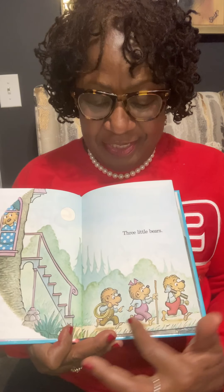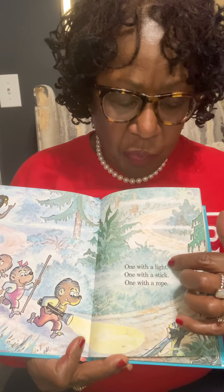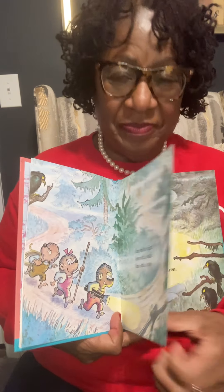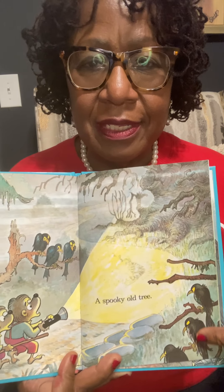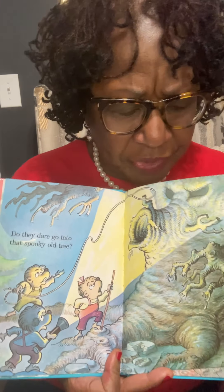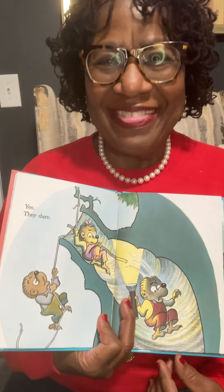Three little bears. See? One, two, three. One with a light, one with a stick, and one with a rope. A spooky old tree. Do they dare go into that spooky old tree? Yes, they dare.